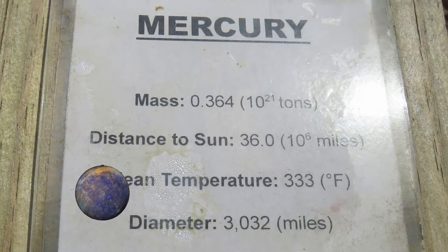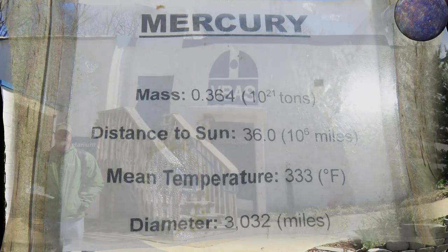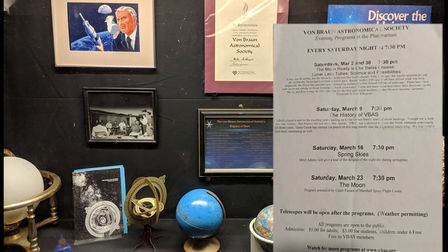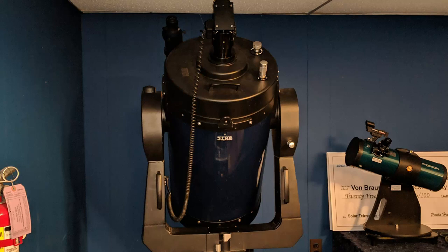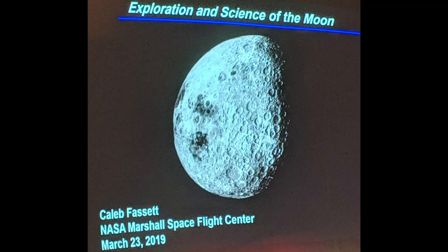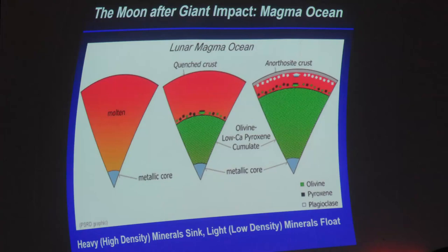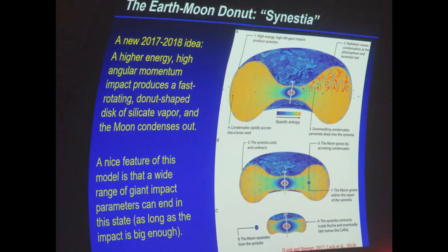He worked for the United States Army, where he developed the rockets that launched the United States' first space satellite. His group was assimilated into NASA, where he served as director of the newly formed Marshall Space Flight Center, and as chief architect of the Saturn V launch vehicle that propelled the Apollo spacecraft to the moon. The center is now involved in almost every aspect of NASA technology.